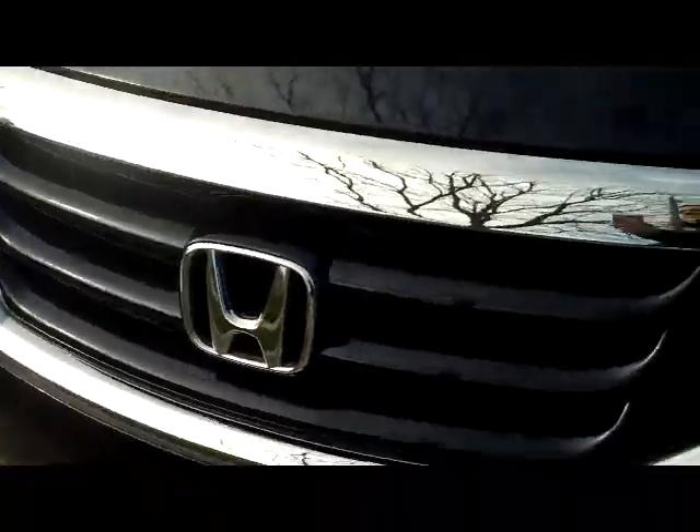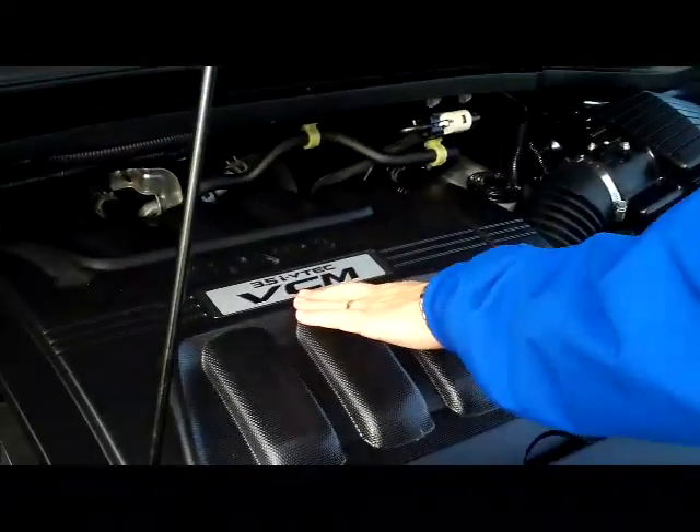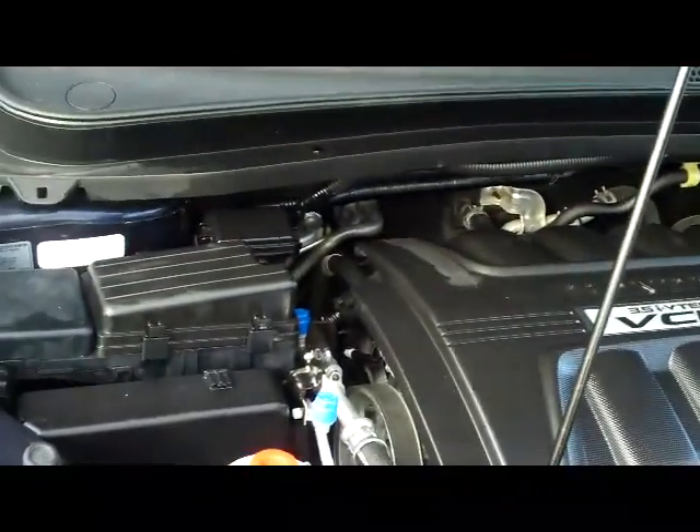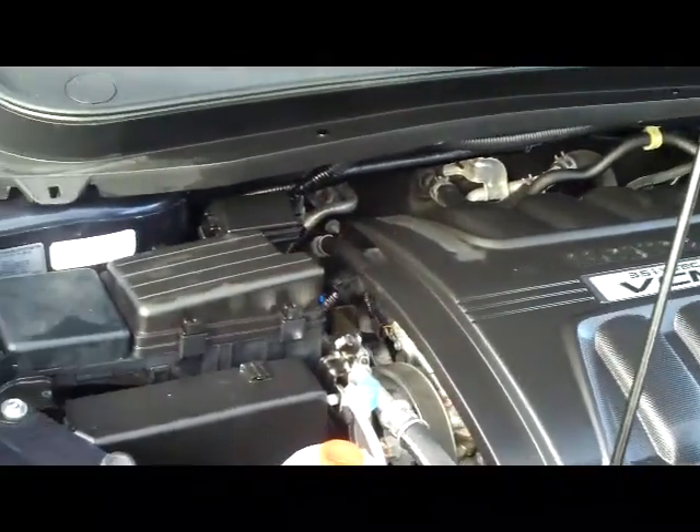Exterior mirrors are heated. Ask to see the free car facts report and mechanical inspection sheet. Under the hood we have the 3.5 iVTEC 6 cylinder with variable cylinder management — it'll shut off up to half the cylinders at cruising speed to help save you on fuel.